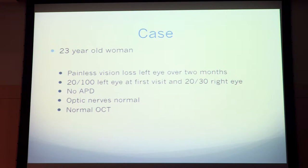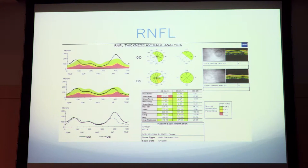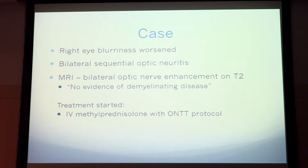She had no APD, her optic nerve was normal, and she had a normal OCT. Her visual fields in her left eye showed a superior left quadrant defect and a right eye superior altitudinal defect. Her retinal nerve fiber layer was normal at that visit. Over the course of a month, her right eye felt worse, so she was diagnosed with bilateral sequential optic neuritis. An MRI showed bilateral optic nerve enhancement on T2 with no evidence of demyelinating disease.